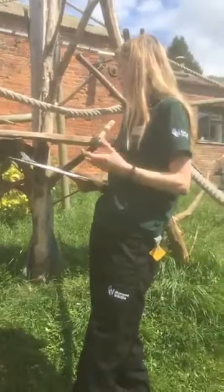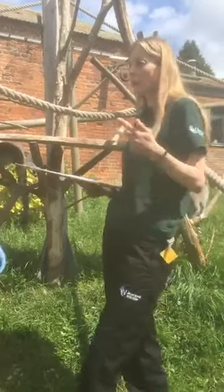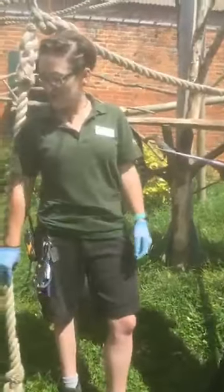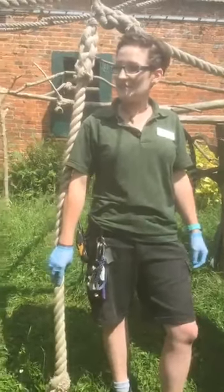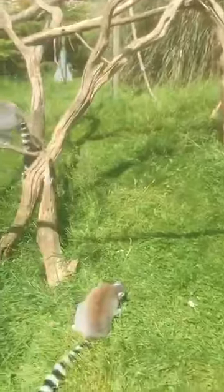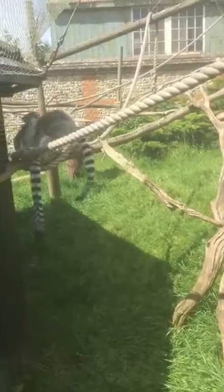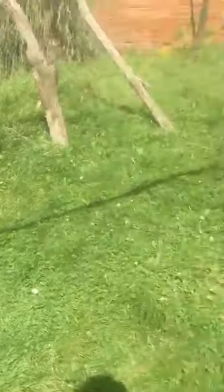I mentioned earlier that when it comes to ring-tailed lemurs the females are generally in charge, but this is an all-male group - so is there a hierarchy? Generally Phil is pretty much in charge - I think it's because he's the bigger boy, and he's quite bolshy as well. The lowest is probably Billy at the minute - he's quite a quiet individual. So yes, definitely a hierarchy in the group.